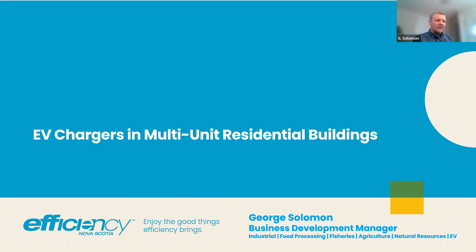Thank you for having me, it's a pleasure to come and speak to you. My name is George Solomon, Business Development Manager at Efficiency One. I have a number of verticals that I oversee, and one of those is electric vehicles. It's a pleasure to speak to you tonight about electric vehicles with respect to multi-unit residential buildings, or MURBs, as they are known by an acronym.